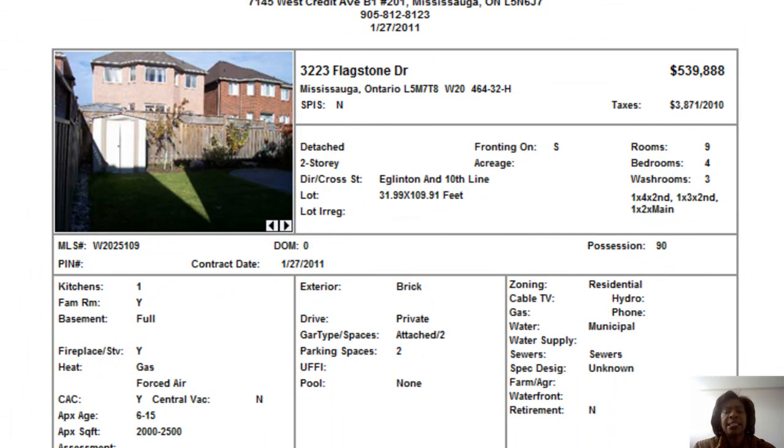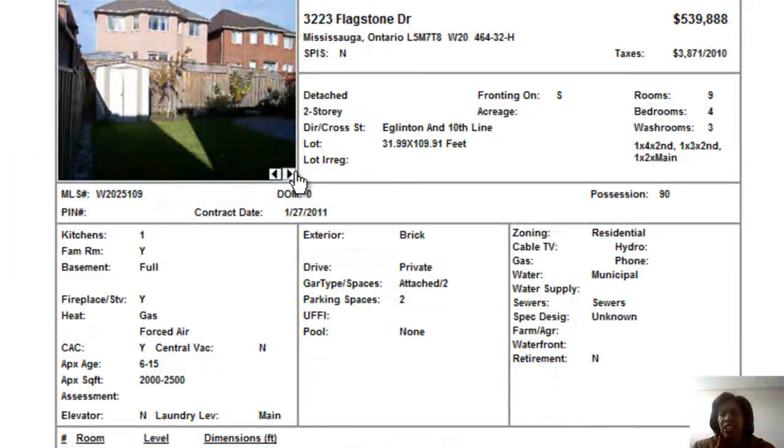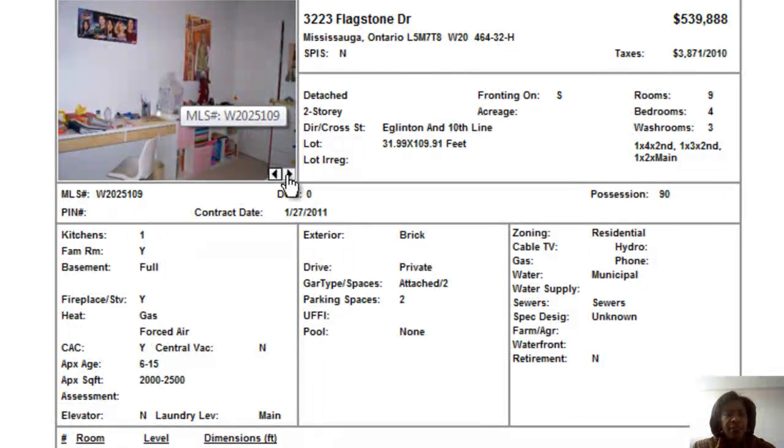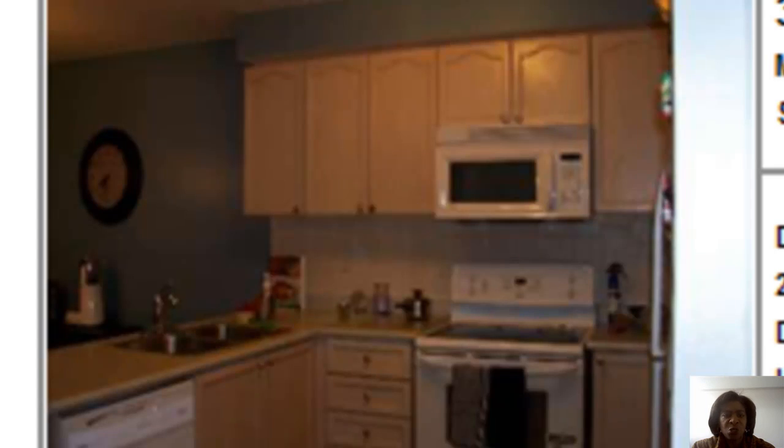Next up we have a detached home on Flagstone, in the Eglinton and Tentline area. It has four bedrooms, two and a half washrooms, and the basement is not finished. They did not give us a picture of the front of the home, so it's hard to tell. The pictures are not very nice, so it's hard to really tell the rooms — I'm not sure what we're showing here. There's quite a messy room that looks like a child's room, and that's a shot of the kitchen, but not a very good shot.